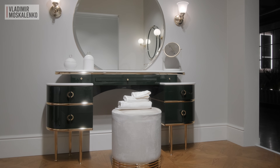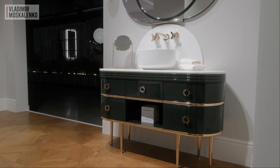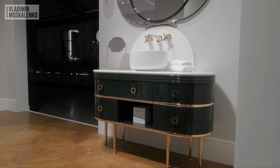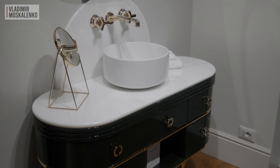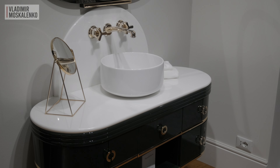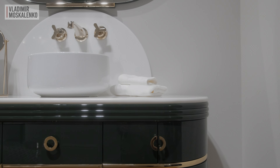Although we are already familiar with Zelda — that is, the wife of F. Scott Fitzgerald — we are not yet well acquainted with Scotty, his daughter. Scotty is essentially a furniture composition with a sink that echoes the aesthetics of Zelda. It is presented here in a very trendy green shade with gold trim.